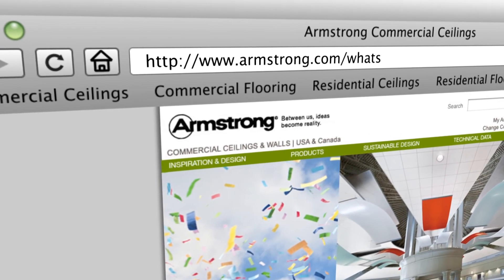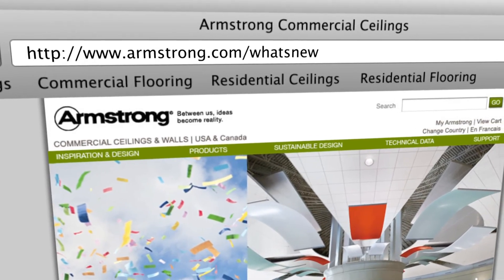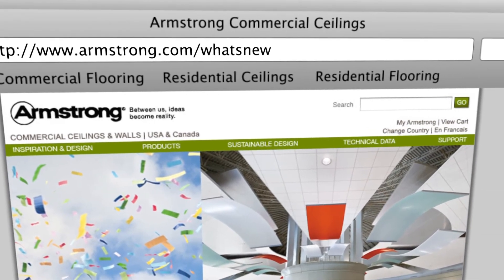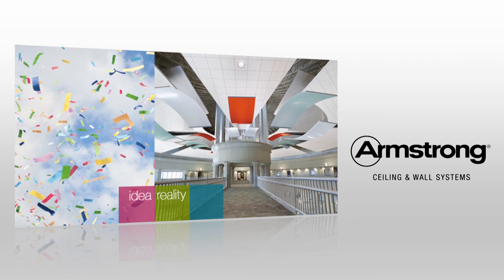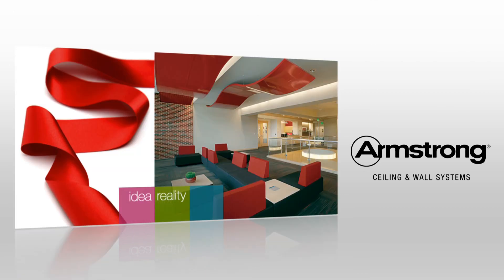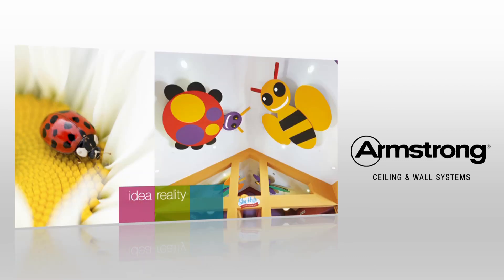Thanks for watching. For additional product details, visit armstrong.com/what's-new and click on the links, or type the name of the product you're interested in into our search box. Want to talk about a specific project? Call your local Armstrong representative to get started. Let us know how we can help you make your next idea a reality.